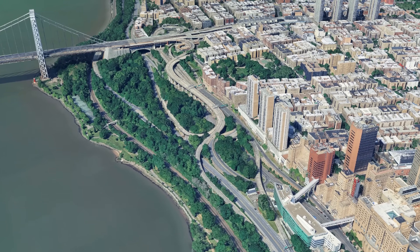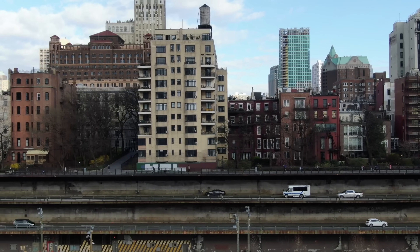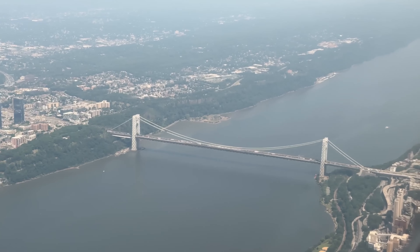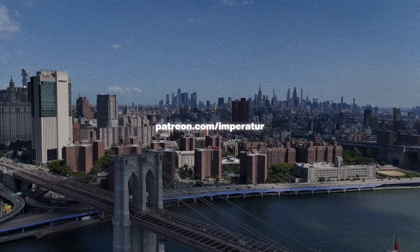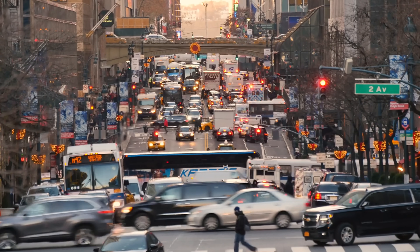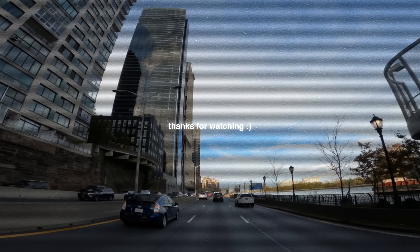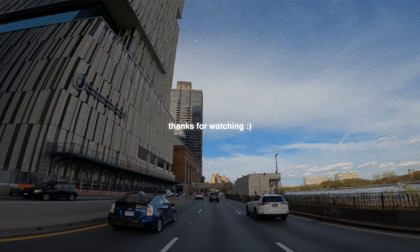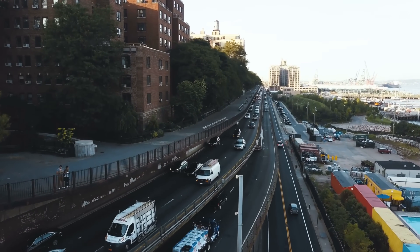From steep cliffs in Manhattan to industrial zones in New Jersey and the dense neighborhoods of Brooklyn and Queens, it's all part of a network that keeps millions of people moving every single day. Don't forget to leave a like or subscribe if you haven't already — thank you so much for watching from the bottom of my heart. If you haven't seen the first part yet, make sure to check that one out too. This was New York's absolute wild road infrastructure part 2 — bye bye.